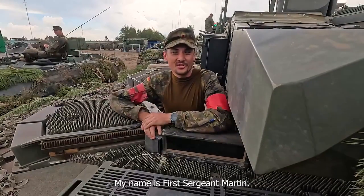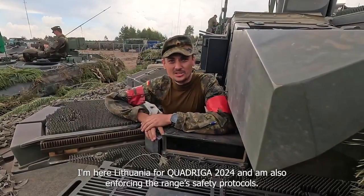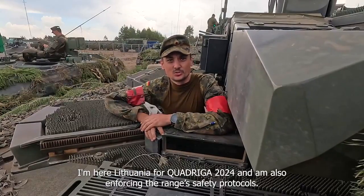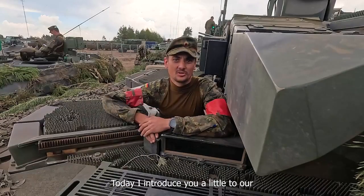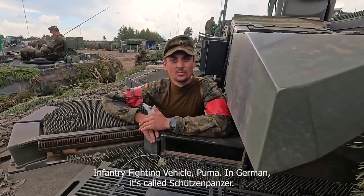Hello, my name is First Sergeant Martin. I'm here in Lithuania for Quadriga 2024. Today I'll introduce you to our infantry fighting vehicle, the Puma.